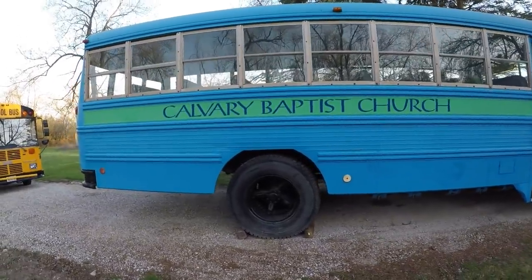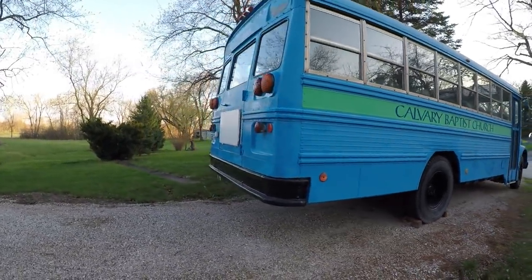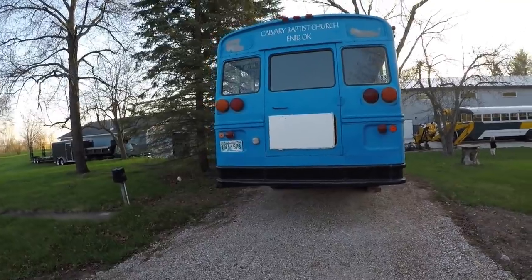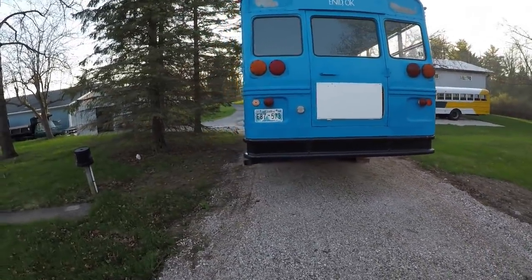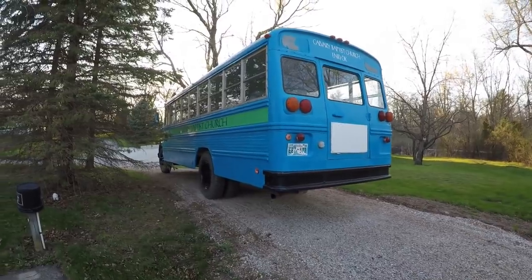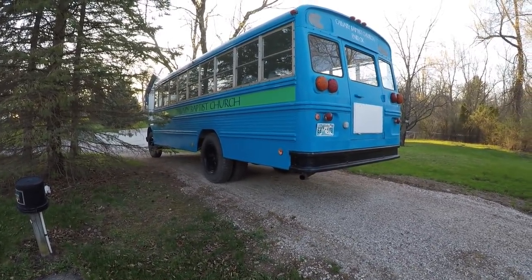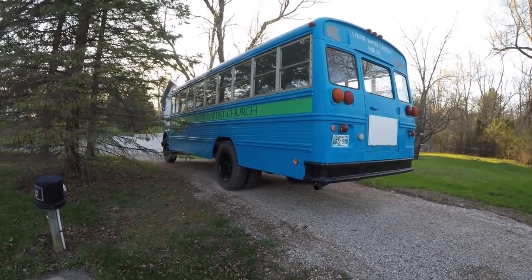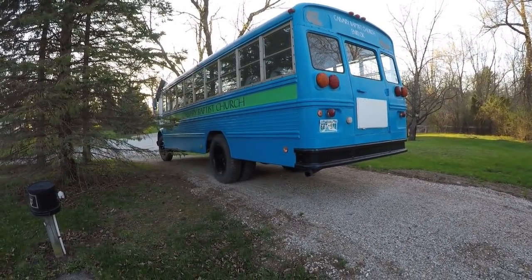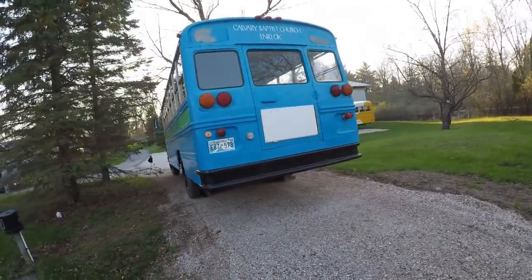I found the deal on Facebook Marketplace, made a deal right with the church, sent them a check, and put together a trip to go out there. We took the Metro to Chicago, took Greyhound out of Chicago to Perry, Oklahoma, and then a local bus to the location in Enid. But 26 hours of travel, four bus transfers — it was quite the trip.